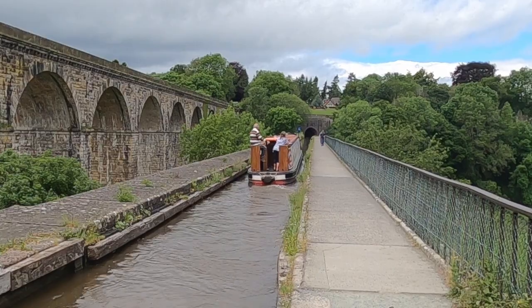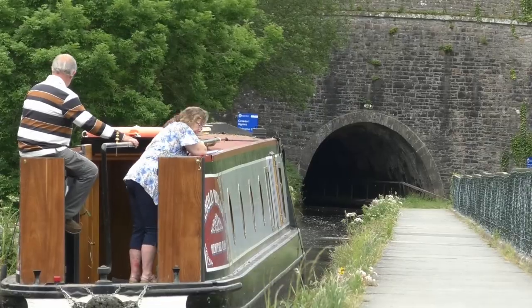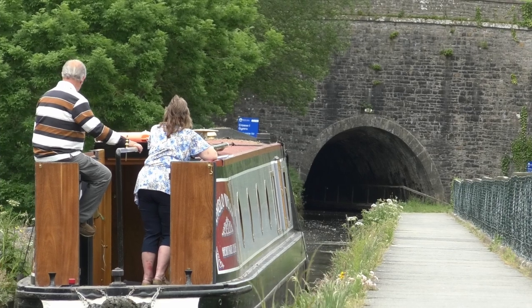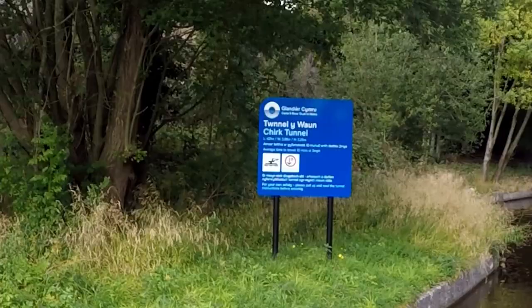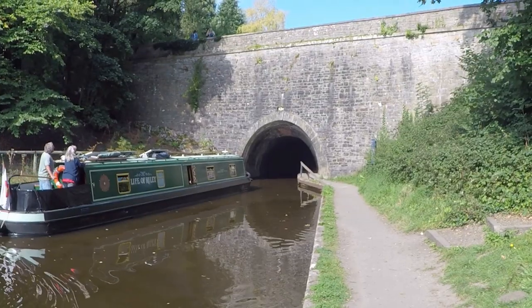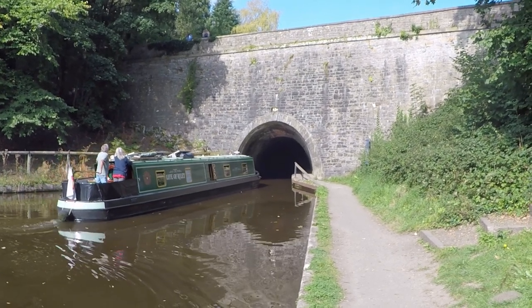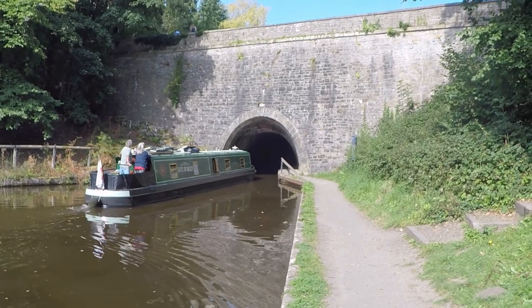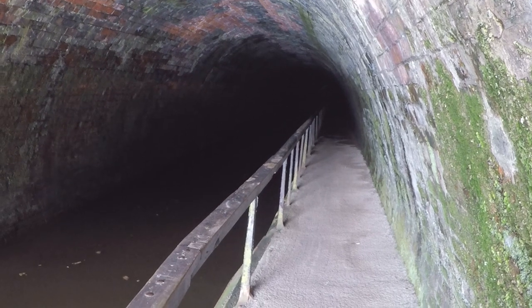As you navigate the aqueduct, the waterway crosses the border from England into Wales, and at the far end the canal enters Chirk Tunnel. The tunnel is 460 yards long and is designed for a single standard narrowboat, so passing is not possible. The tunnel is one of the first to incorporate a towpath inside.